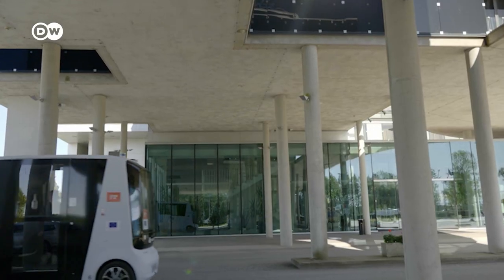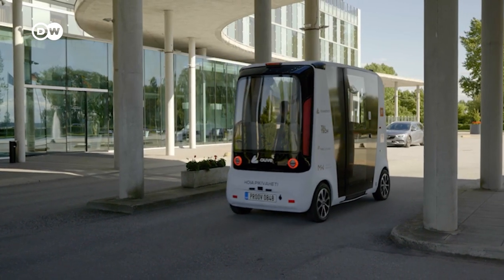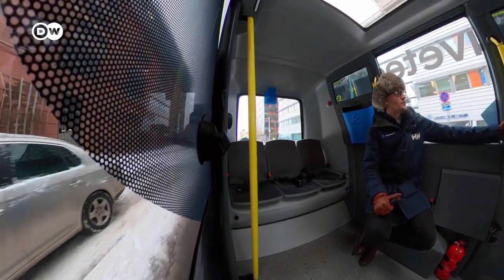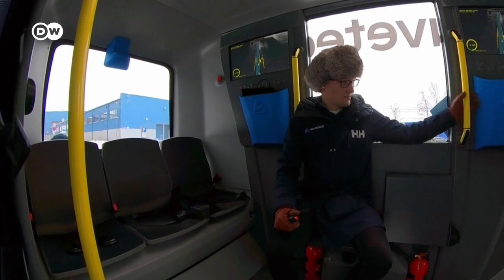We see it as an extension of the public transport system of today. The idea is that this vehicle will gather you from the door and get you to the nearest bus stop or metro station. It's definitely an adventure, but of course we want to provide an actual meaningful service to people.